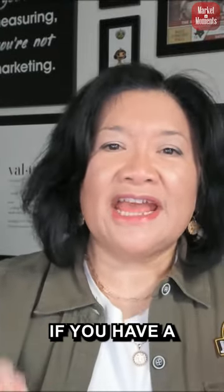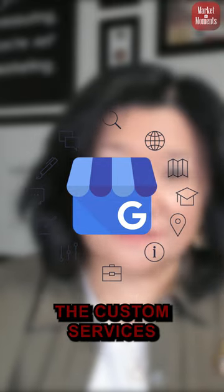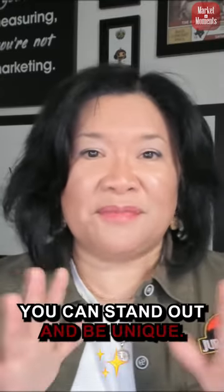Put your services in everyone. If you have a Google Business Profile and you are not using the custom services that you have available there, then you're losing out on a way you can stand out and be unique.